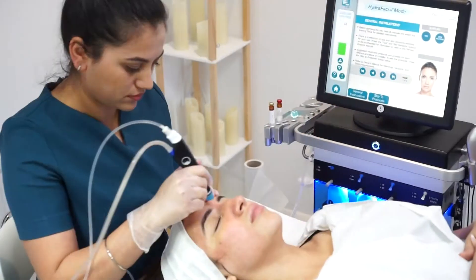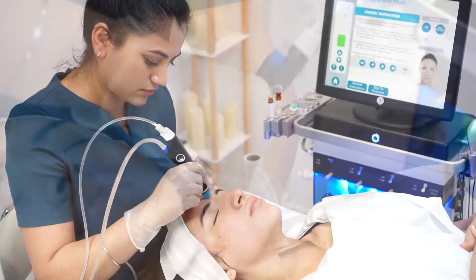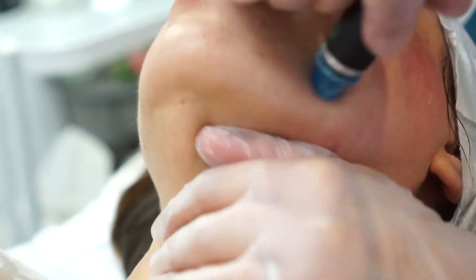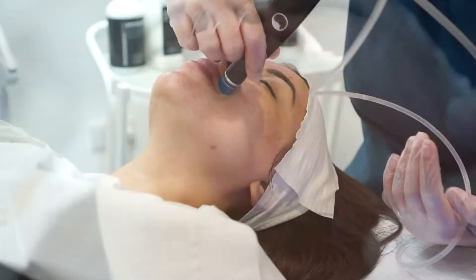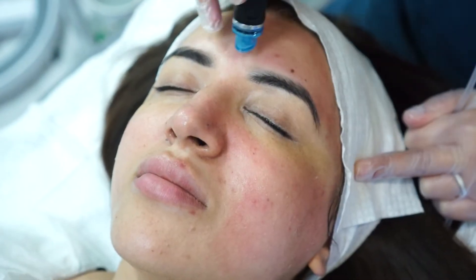Hydrofacial is actually very, very good for deep cleansing and extraction. In the cleansing step, we use AHA, which as we all know is one of the basic acids that helps to completely cleanse the skin. The tip also contains a microdermabrasion technique and has a vacuum in it.